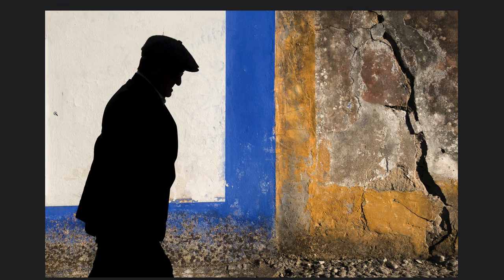This is a beautiful photograph of the silhouette of an older man with a cap walking across a great wall. The appeal of this shot is the great color and the graphic shapes created by the wall, the perfect position of the silhouette against the white area. But what I think is of particular importance — what really makes it work — is that crack on the right-hand side.